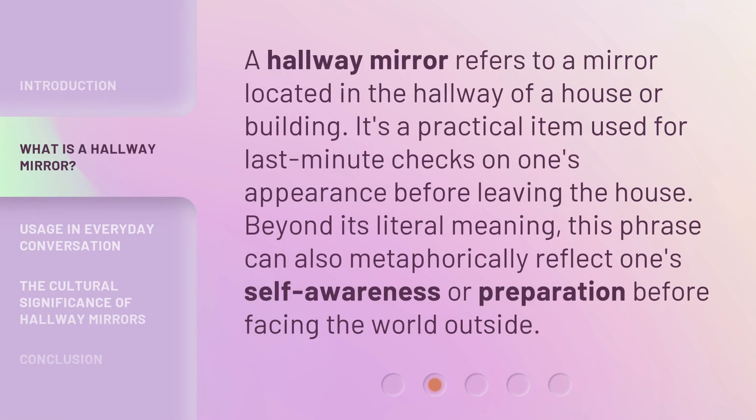A hallway mirror refers to a mirror located in the hallway of a house or building. It's a practical item used for last-minute checks on one's appearance before leaving the house. Beyond its literal meaning, this phrase can also metaphorically reflect one's self-awareness or preparation before facing the world outside.